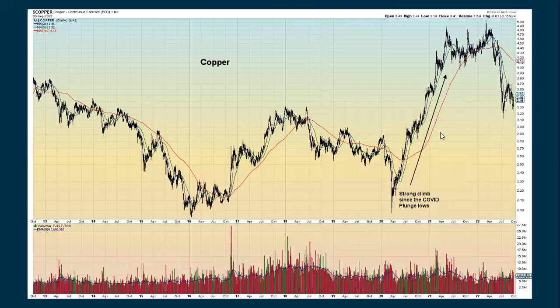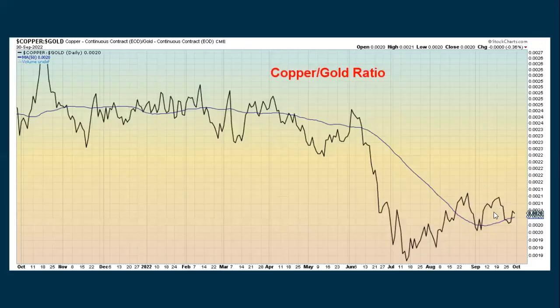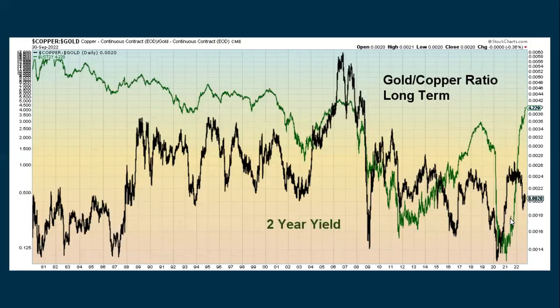Copper, which tends to measure the overall health of the economy, has just been going up a little bit and down a little bit — it's unsure what to do right now, but it's still in an overall downtrend. Here's the copper-to-gold ratio, which has actually been trying to show some improvement but is still in an overall downtrend. Looking at a longer-term chart comparing it to the two-year yield, interest rates just continue to go up and up and up, while copper has pretty much been going sideways, and the ratio has also been going sideways.